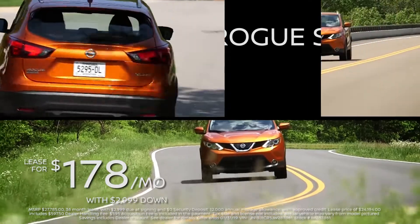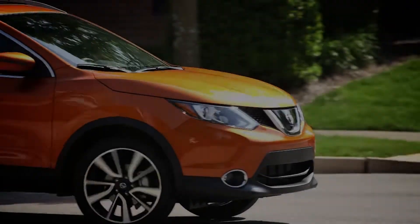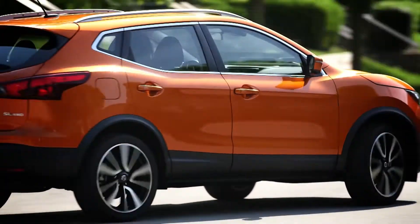Also check out our 2018 Nissan Rogue Sport. Confident handling and a comfortable ride comes standard, while also boasting top of its class cargo space.